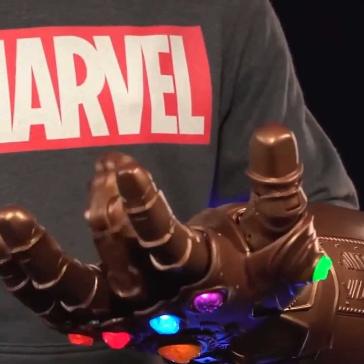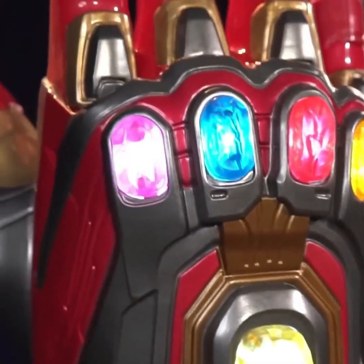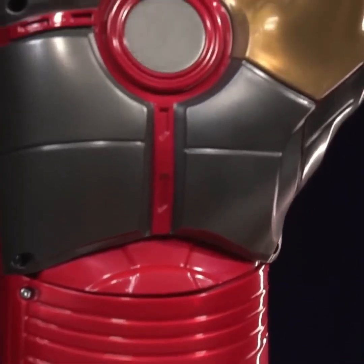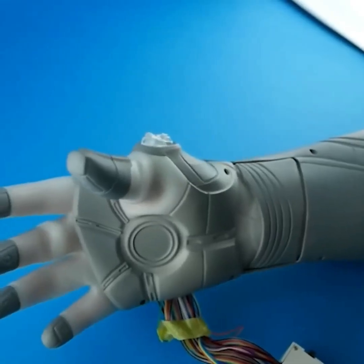Friends, if you enjoy the Avengers series and Iron Man, you'll appreciate this gauntlet. Not only can you display it as a showpiece, but if you want, you can also wear it on your hand and move around. Let us know in the comments who your favorite character is in the Avengers series.